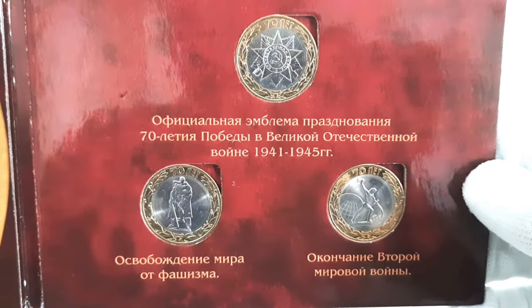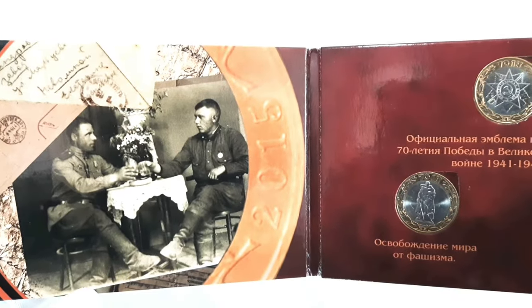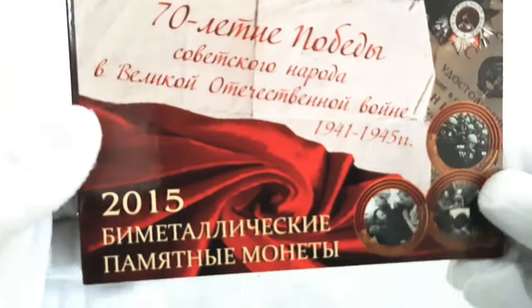These commemorative coins are often sought after by collectors and can have value beyond their face value due to their historical significance and limited mintage.